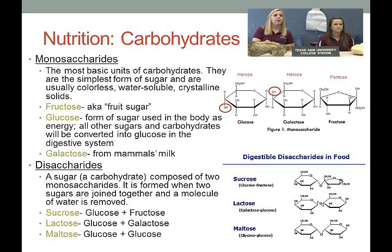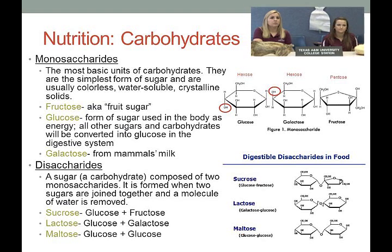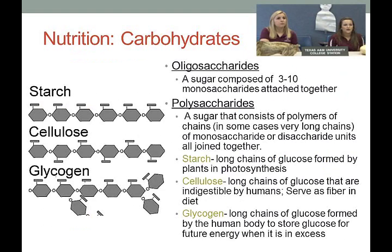Disaccharides have two sugar bases joined together, with a molecule of water removed. These include sucrose (glucose + fructose), lactose (glucose + galactose), and maltose (glucose + glucose). Oligosaccharides are sugars composed of anywhere from three to ten monosaccharides attached together.